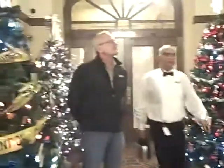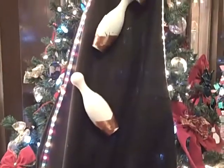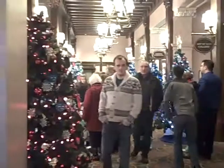Trees, trees, and more trees. Here we have lots and lots of Christmas trees on display.